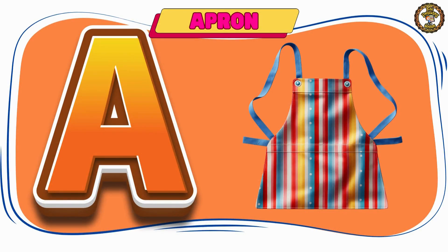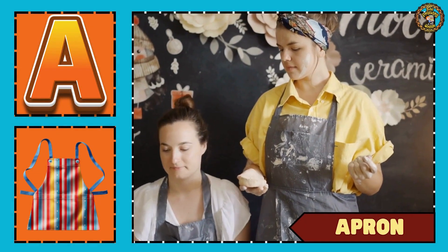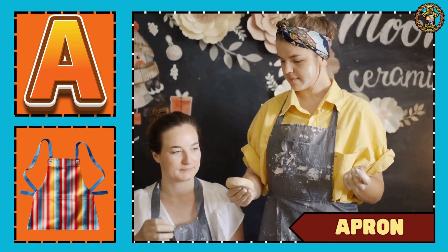Then comes apron. The girls are wearing an apron.